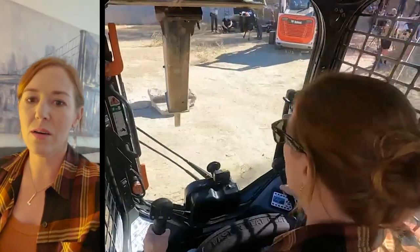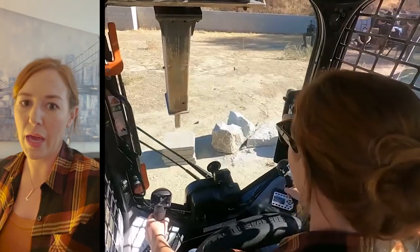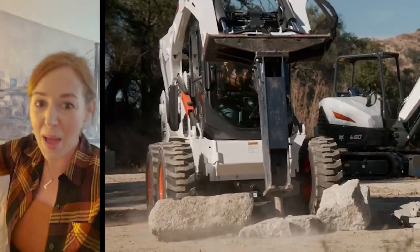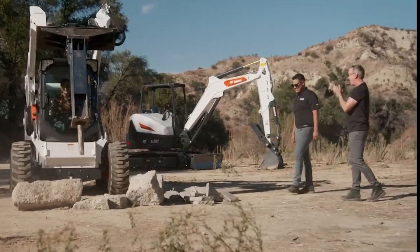They also let me use the rock hammer attached to a Bobcat to break up some stones, and now I am back in L.A.